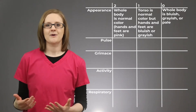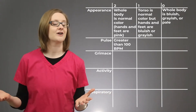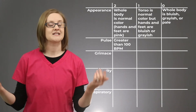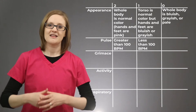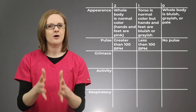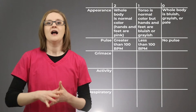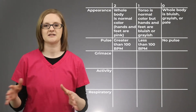The P in APGAR stands for Pulse, meaning heart rate. A heart rate greater than 100 beats per minute gives a score of 2. If it's less than 100 beats per minute, it's a score of 1. A score of 0 is only given if there's no pulse present — if there is a pulse but it's just less than 100 beats per minute, that is still a score of 1.